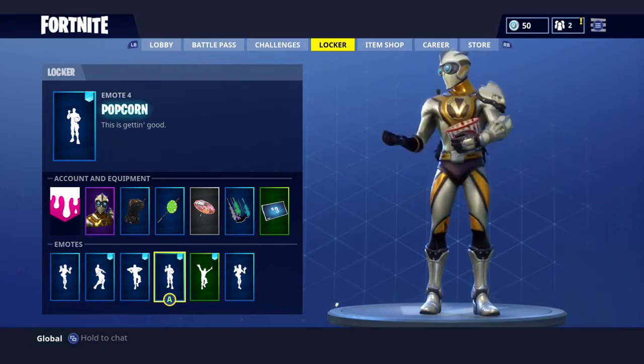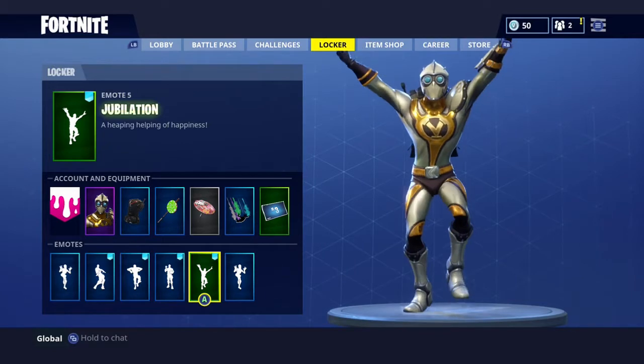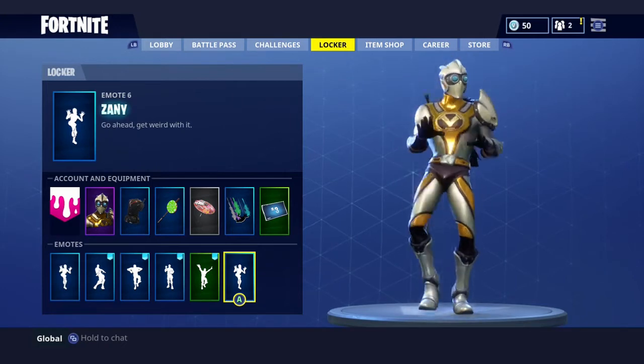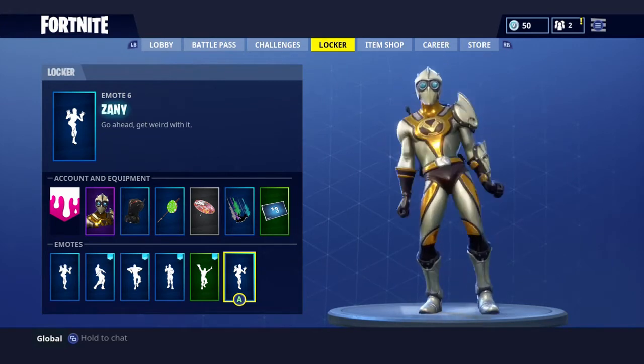I want to show you guys the emotes — if you guys want to see me do this every day, let me know. I want to continue on with this series. Look at the Jubilation and the Zanny — the Zanny looks so amazing, it's dope. The Zanny is the best emote right now in my opinion.